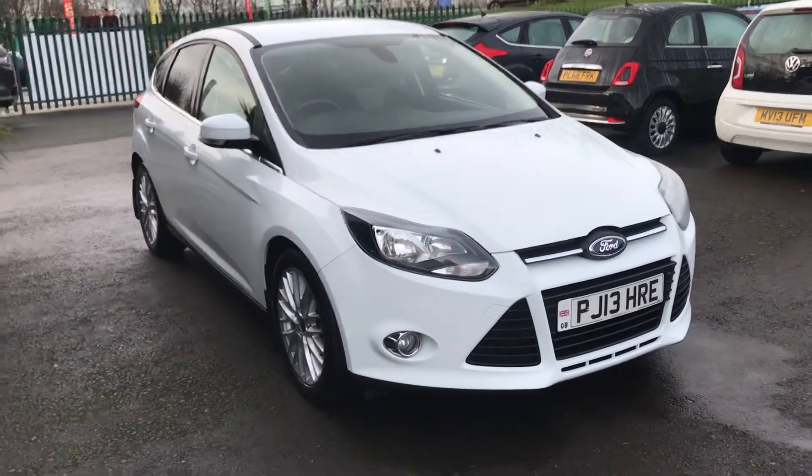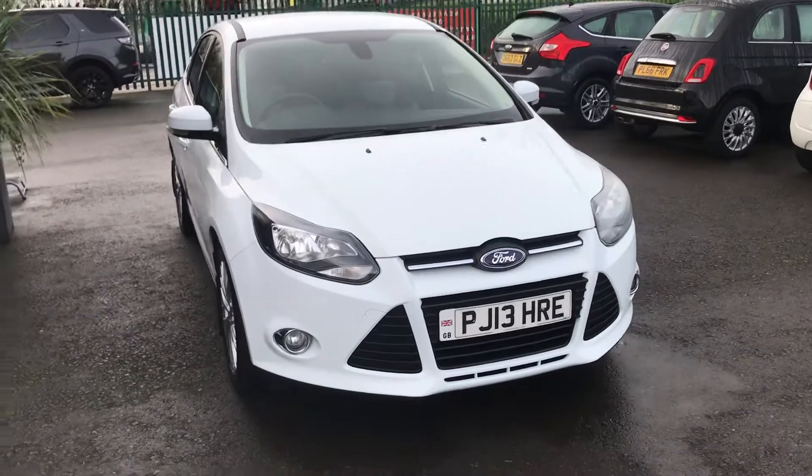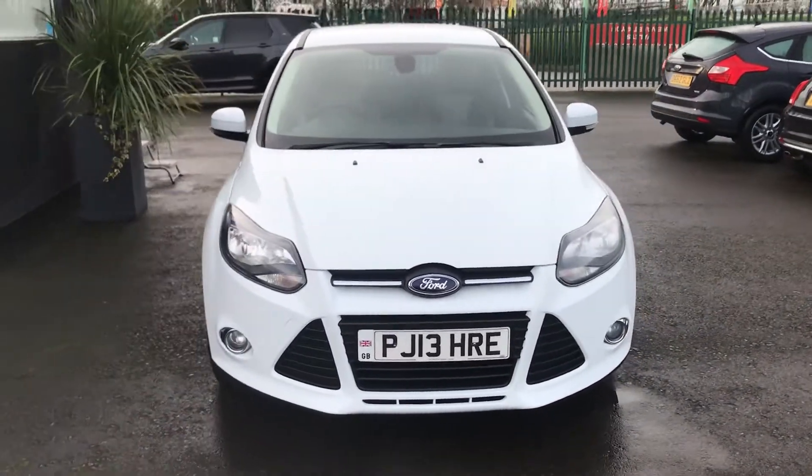For sale at Damon the Cars, we have a very bright white Ford Focus 1.0L EcoBoost. This is a short video to show around the vehicle in more detail.